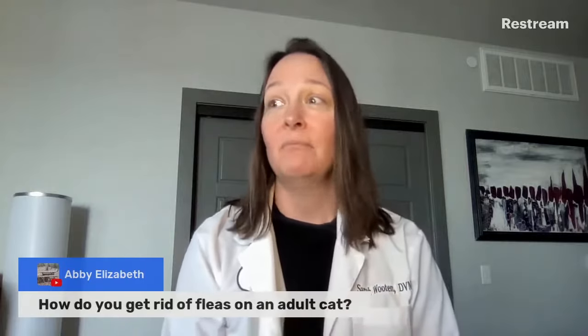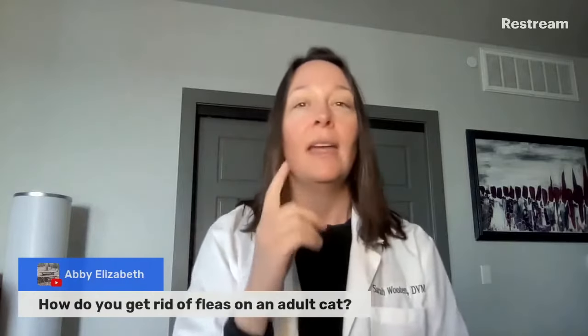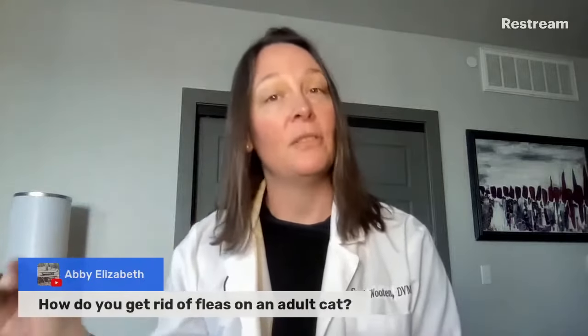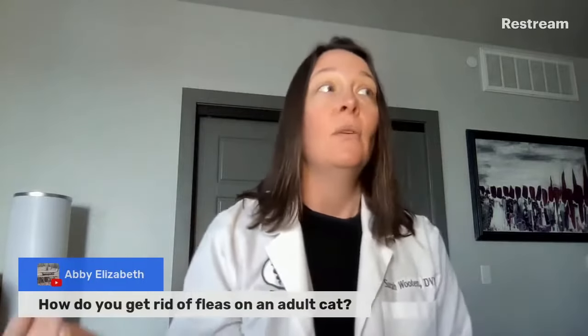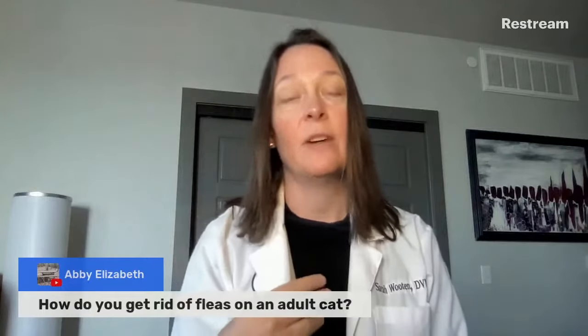They hatch, they eat, they make more fleas. So if you are seeing one adult flea on your cat, that may indicate that you have a bunch of other stages of fleas in your environment. Whenever you see one flea, you have to know that there's larva, pupa, and eggs hanging out nearby.